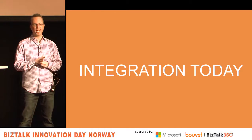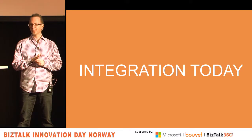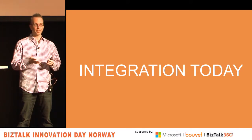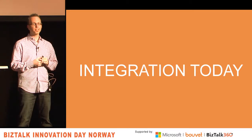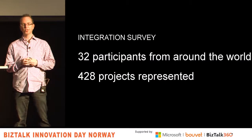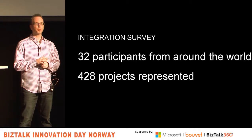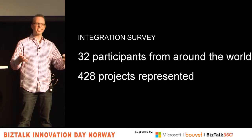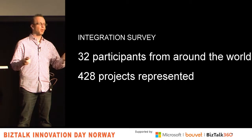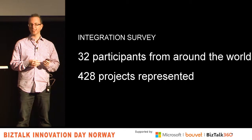I polled a few dozen of my smartest integration friends — or at least they told me they were my smartest integration friends — to find out what integration looks like today and what they've been doing for the last two years. About 32 people answered, representing about 430 projects over the last two years. It's a decent sample size, not scientific, but I wanted to get a sense of what people are doing.